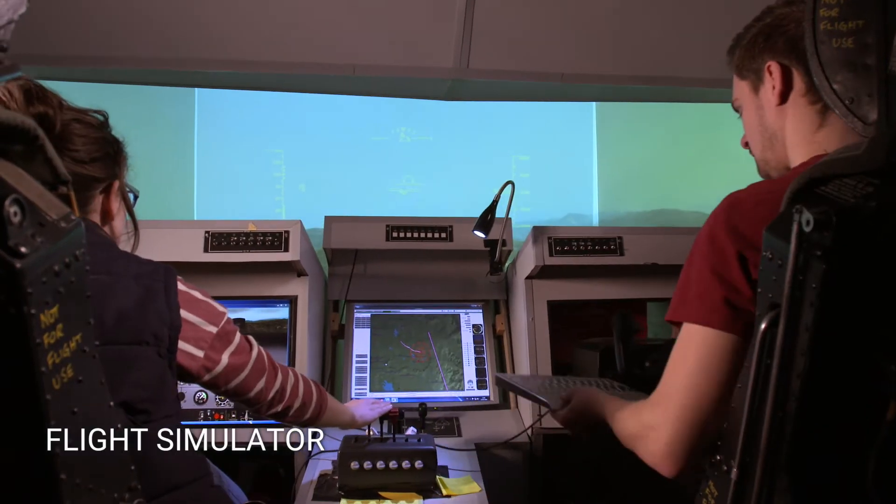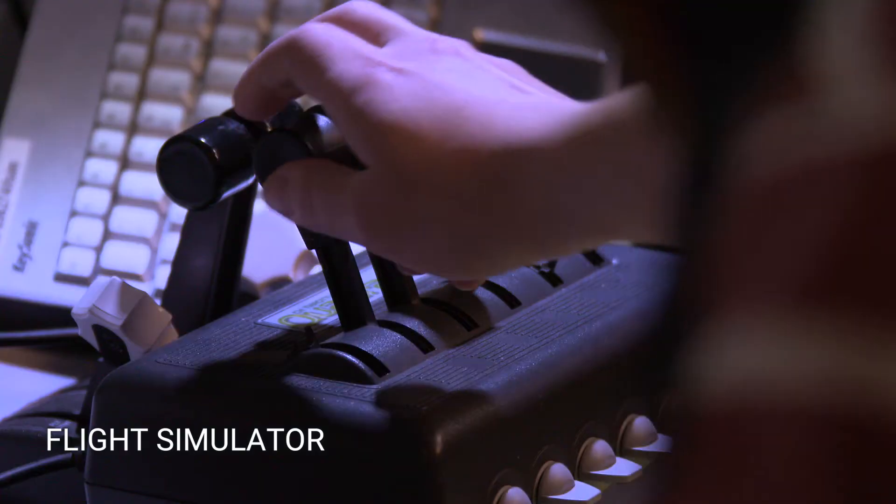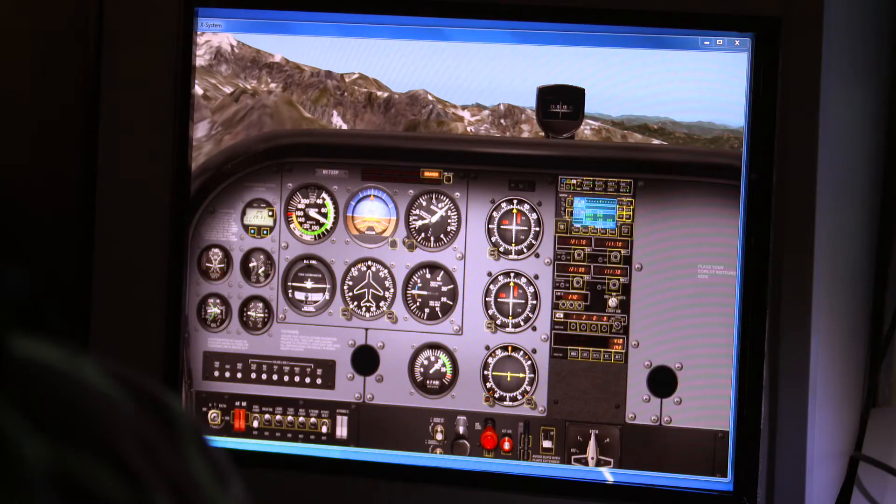Our flight simulator lets us experience how an aircraft design can affect its performance. We can use our flight simulator to test fly our design projects, which is really useful before manufacturing.